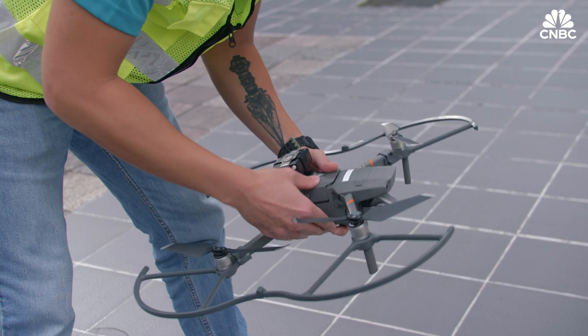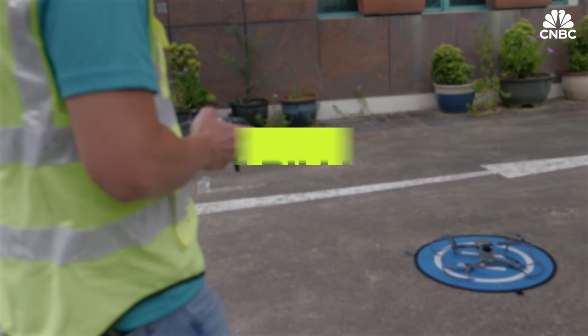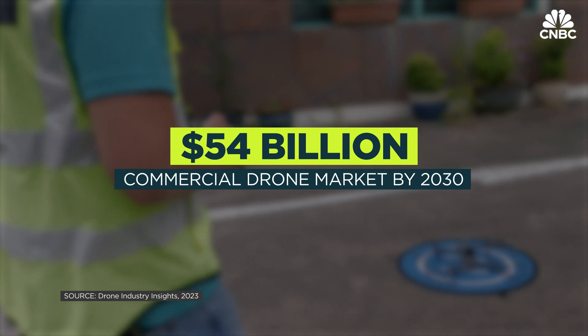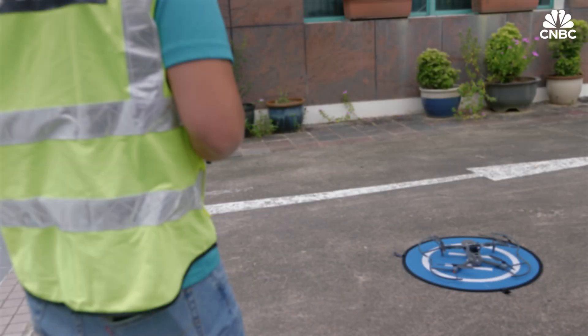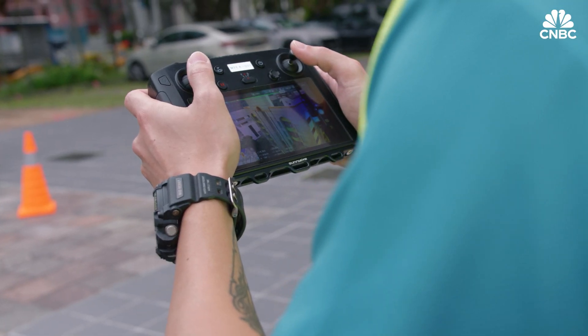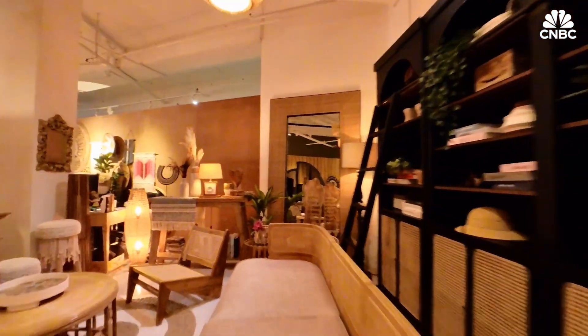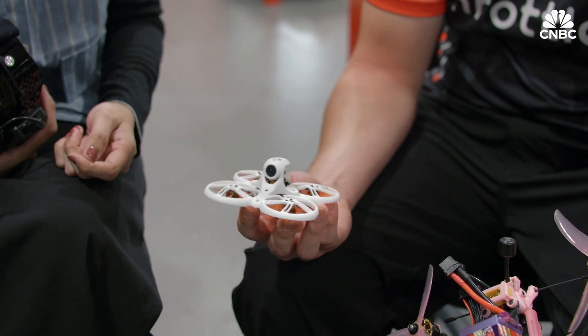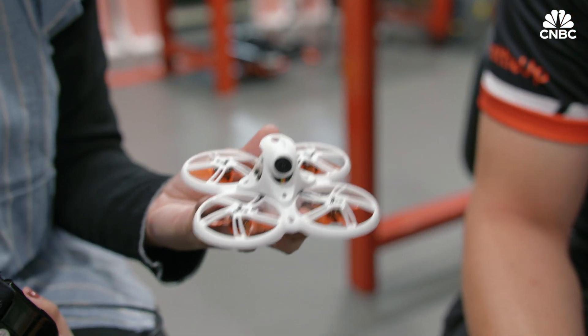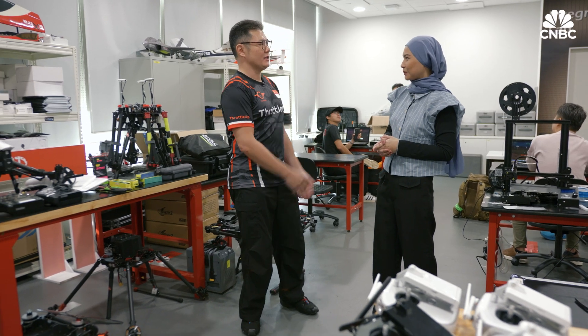According to a drone market research firm, the commercial UAV market is expected to be worth more than $54 billion by 2030. As the applications for drones increase, so will the demand for pilots. Both Kevin and Tong made mid-career switches to become drone pilots after stints in business marketing and consulting respectively. These tiny drones — I spent six months practicing every day, about two hours a day, crashing them at home and scratching my walls.